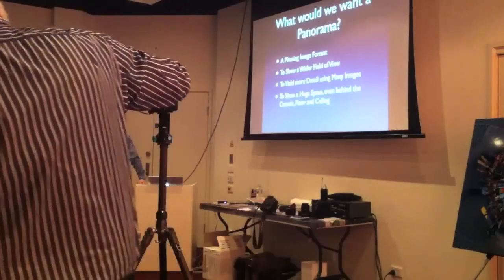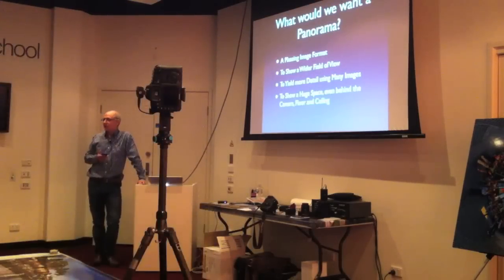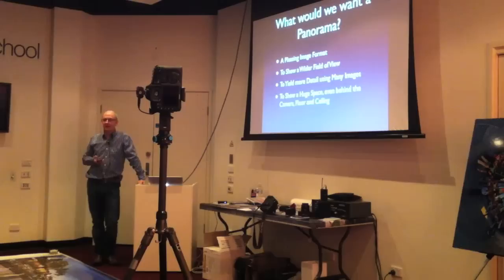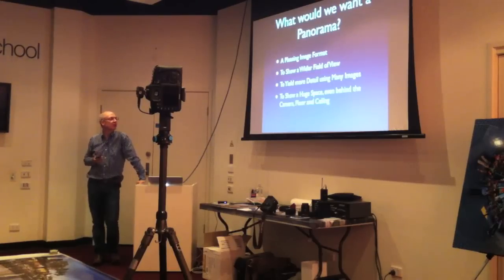Personally, I think it's a pleasing image format. Television has moved somewhat panoramic — our modern TV sets are 16:9 aspect ratio. Movie films like Panavision are 2.35 units wide. Originally TVs were 4:3 aspect ratio, and those have gone the way of the dinosaurs. We've got two eyes across our heads, so we see in a wider-than-taller point of view. So panoramas are a pleasing image. We use a panorama to show a wider field of view, or to yield more detail using many images.